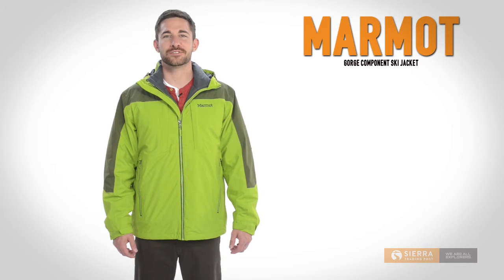Hi, I'm Kyle with Sierra Trading Post. Marmot's Gorge Component Ski Jacket adds versatility to your arsenal of winter gear with its 3-in-1 design.